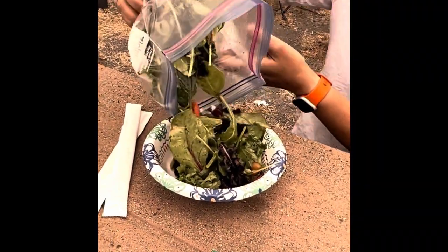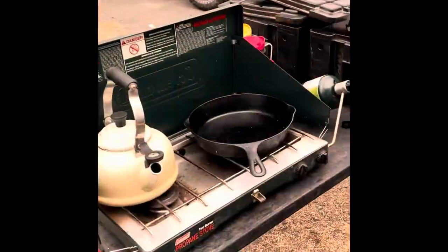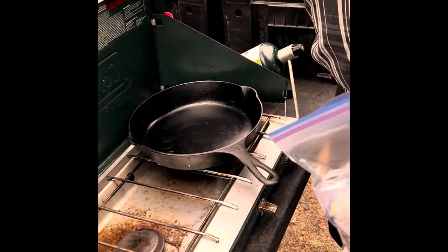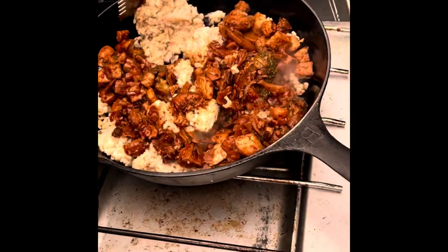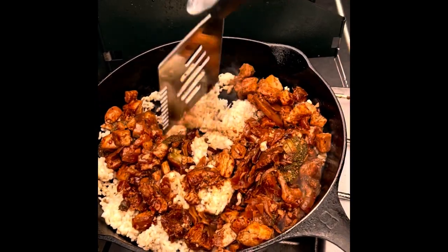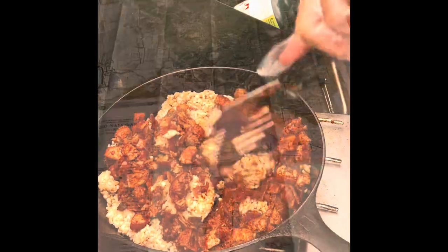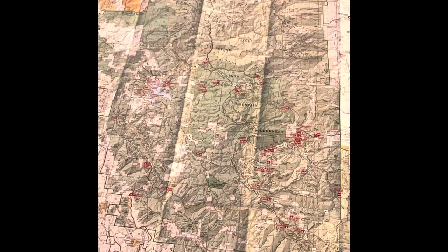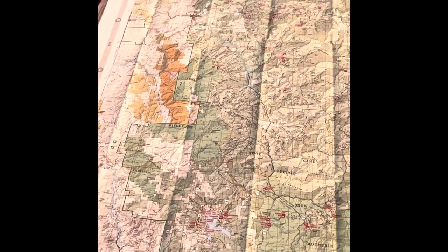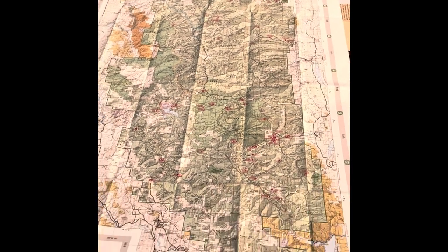We do a lot of meal prep so dinner is quick and easy. After dinner I looked at the map and my wife started a campfire. We settled in for the evening with a beautiful sunset.